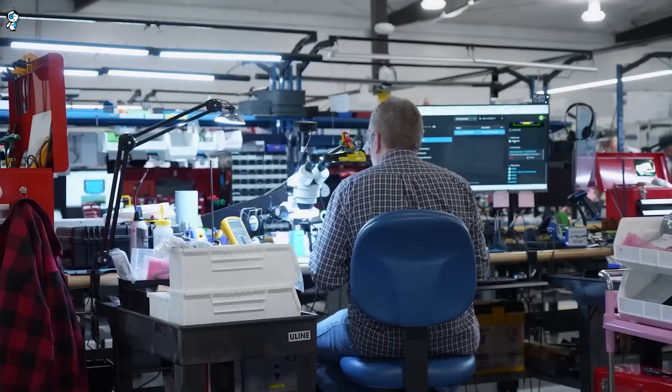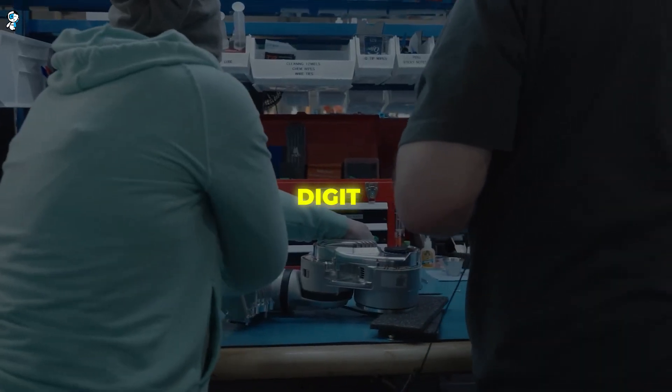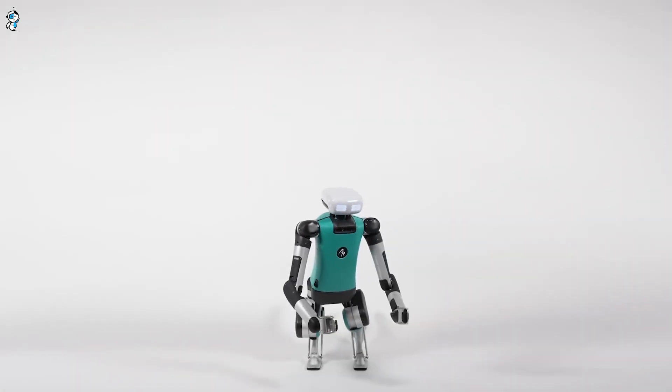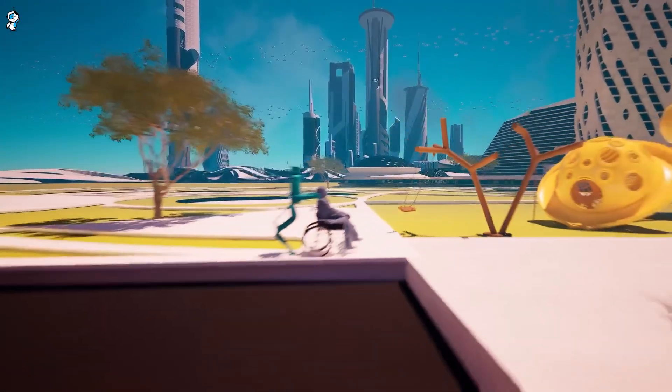Agility Robotics, the company behind the two-legged robot Digit, is opening a 70,000 square foot manufacturing facility in Salem, Oregon, aptly named RoboFab.